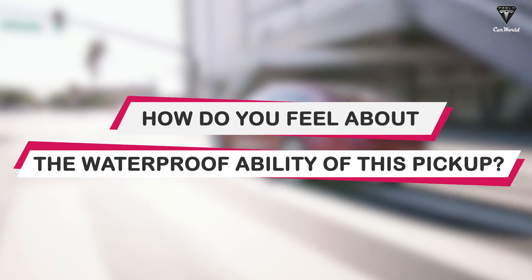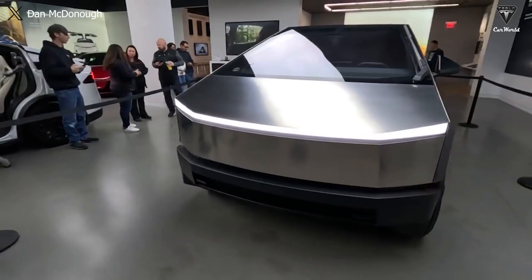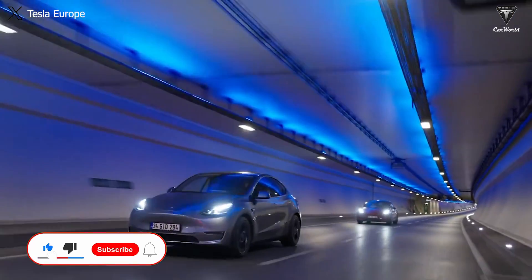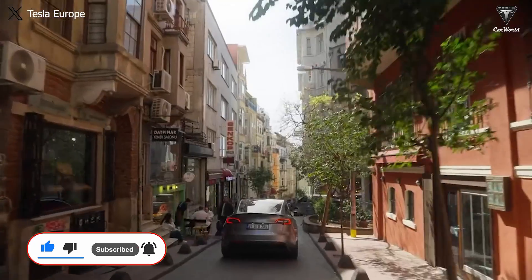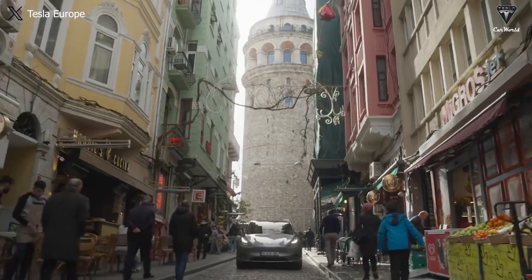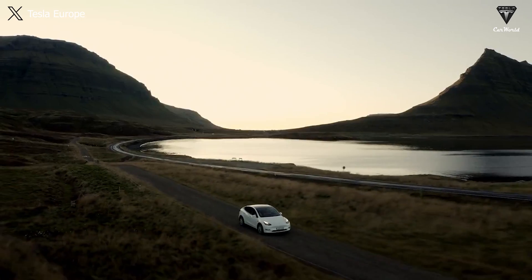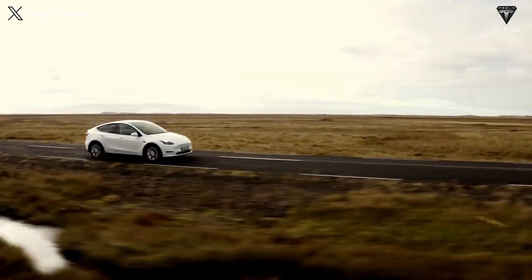How do you feel about the waterproof ability of this pickup? And what do you expect about floating mode in the near future? We appreciate your thoughts. We hope you will have the most relaxing feelings after watching this video. If you did, please hit the like button and join the Tesla Car World family by subscribing to our channel, and don't miss out on any of our awesome videos by hitting the bell icon. We value your feedback and your time. Thanks so much for watching, and we'll see you soon. Until then, stay safe and have fun.